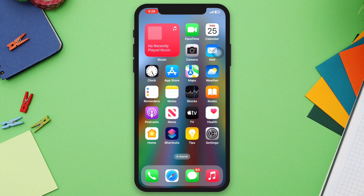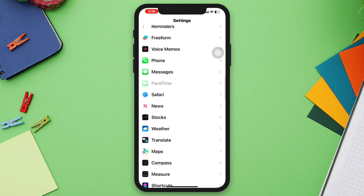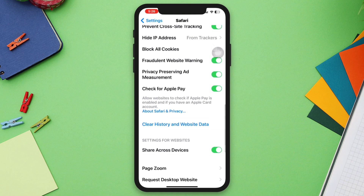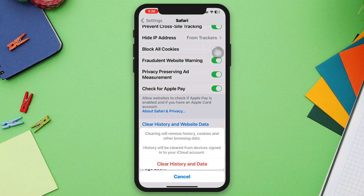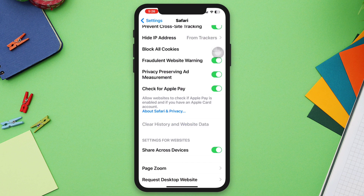Solution one: clear Safari cache. Go to Settings on your iPhone, scroll down, tap on Safari, tap Clear History and Website Data. This action will remove stored browsing data, including cookies and cache.